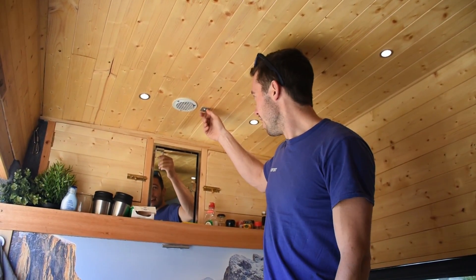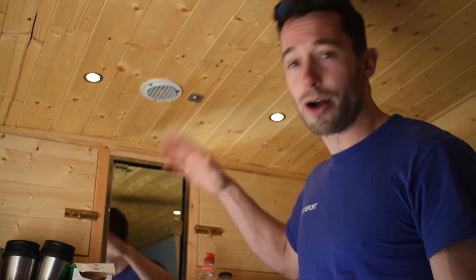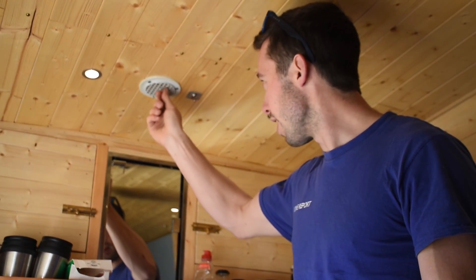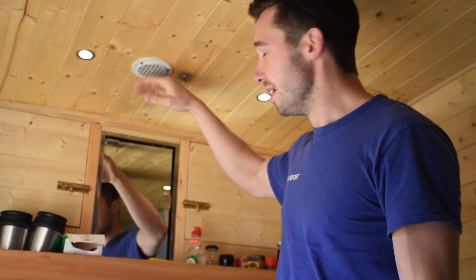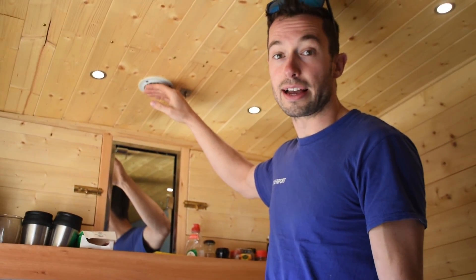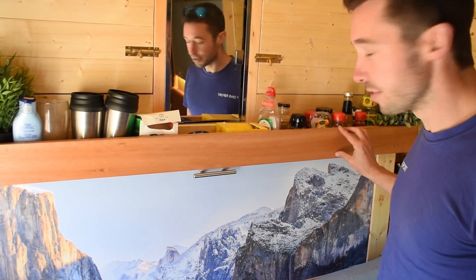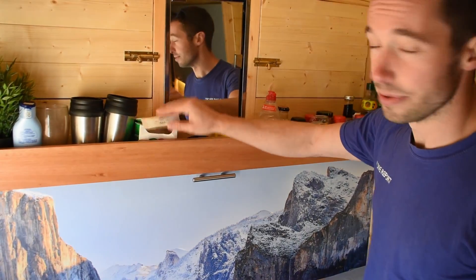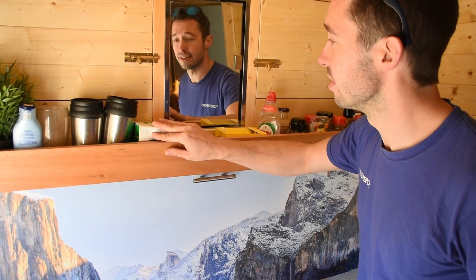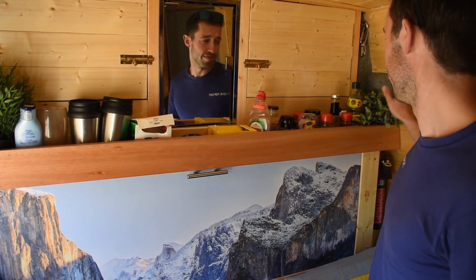This extractor fan cost about 30 pounds and works pretty well. I was skeptical at first about how much it would actually extract, but I've had to clean it a couple of times where oil builds up — and there's no oil on any other surfaces — so it's working really well for cooking extraction. As for van living, this shelf has been really useful — mostly for olive oil, spices, washing-up liquid, tea (one of the most important things in the van), cups, and these beautiful fake plants, which make such a difference.